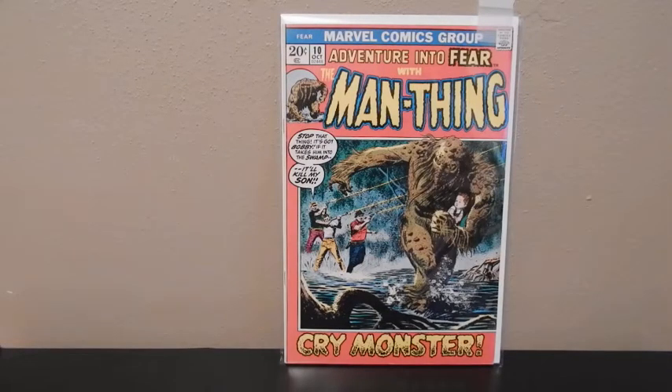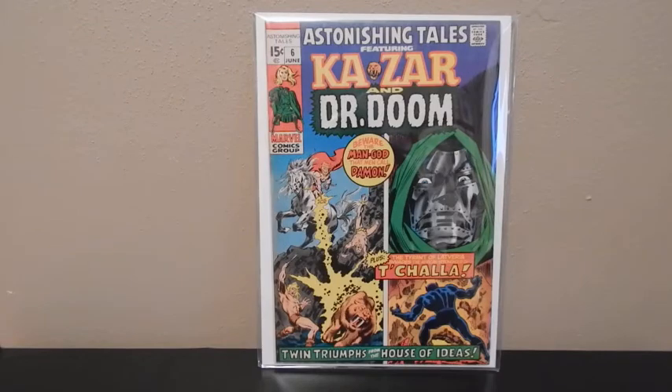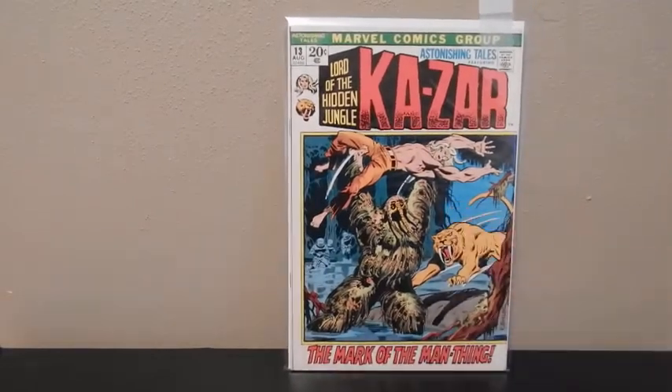First one I've got here is Adventures Into Fear number 10 — Man-Thing appears on the cover. Adventures Into Fear number 19: when Howard the Duck came out this thing blew up for some reason, but it's kind of died down from what I've seen. This is one to look out for. Astonishing Tales number 6, and Astonishing Tales number 13.